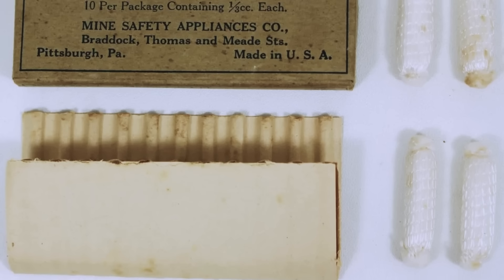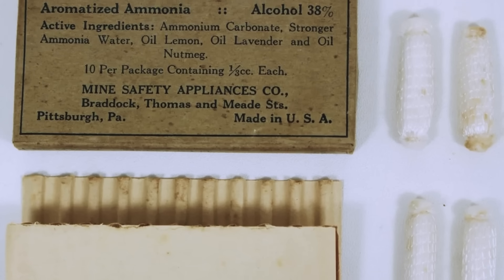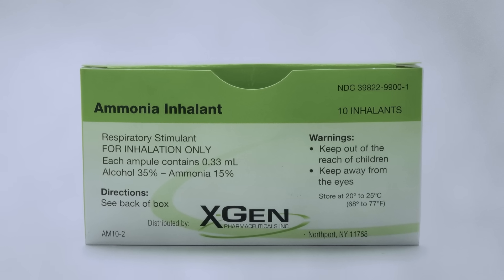Smelling salts have also recently fallen victim to government food and drug regulations. As their use predates the passing of the Federal Food, Drug, and Cosmetic Act of 1938, ammonia inhalants were originally grandfathered into the United States FDA's Drug Efficacy Study Implementation, which requires pharmaceutical companies to demonstrate the effectiveness of a new drug for one or more of its labeled indications. However, the 2020 Coronavirus Aid, Relief, and Economic Security (CARES) Act reclassified ammonia inhalants as a category 1 drug, which cannot be marketed without FDA approval. In the wake of this legislation, smelling salts all but disappeared from the US market, with one exception: ammonia inhalants manufactured by XGen Pharmaceuticals.